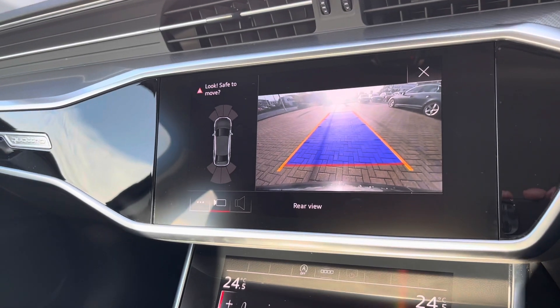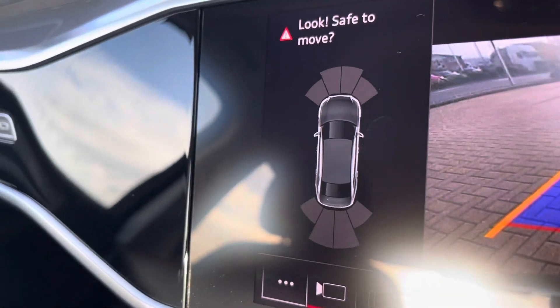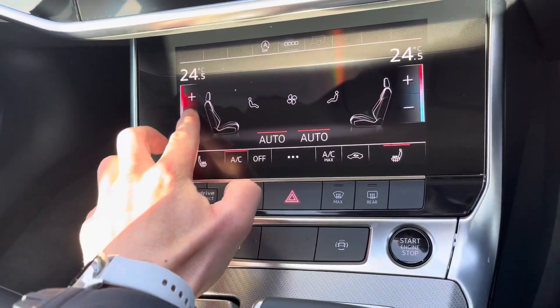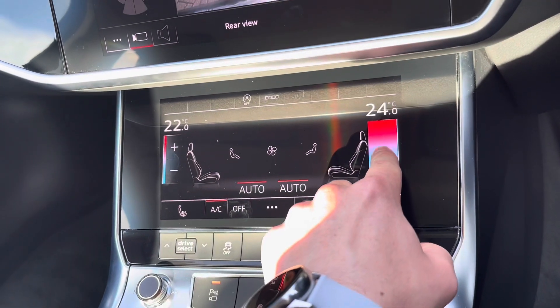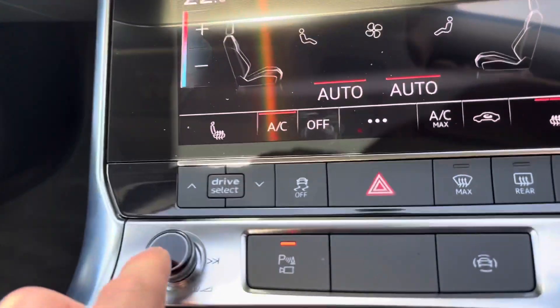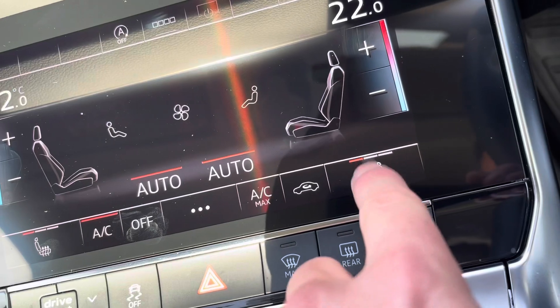We do have a rear camera for parking on board, and also front and rear parking sensors, which are really helpful when you're trying to get into tighter car parking spaces. Just below is the air conditioning system, where you can set various temperatures within the vehicle on this digital display — and as you can see, that is all touchscreen too.